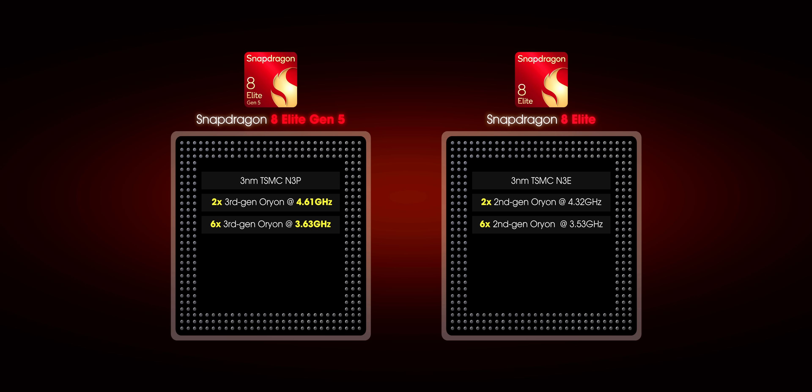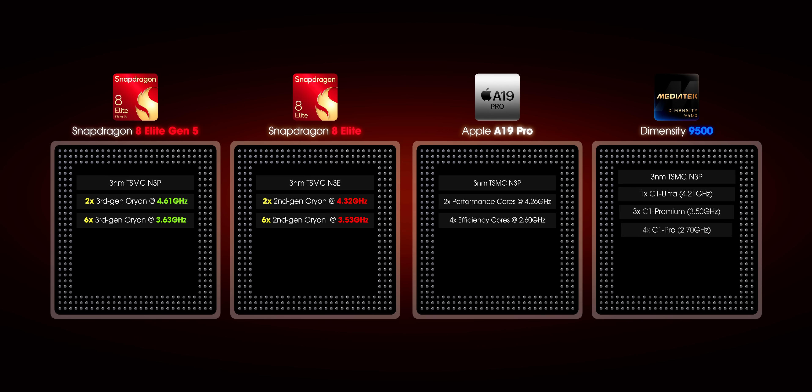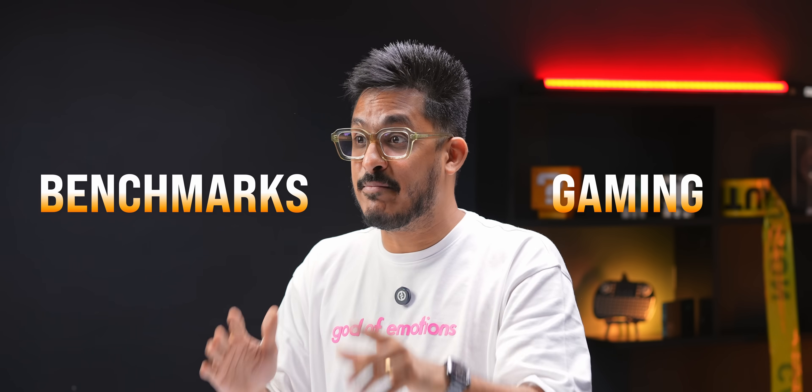The number of cores are the same as last time, but the clock speeds are much higher than before. Even if you compare it against the A19 Pro or the Dimensity 9500, the clock speeds on Snapdragon 8 Elite Gen 5 beat everything. Apart from that, you get the latest Adreno 840 GPU, a new Hexagon AI NPU, and support for the faster LPDDR6 RAM, which even the latest iPhones don't have. So in spec sheet and number wars, Snapdragon 8 Elite Gen 5 is kind of bullying everyone. But let's see if that changes in benchmarks and gaming.